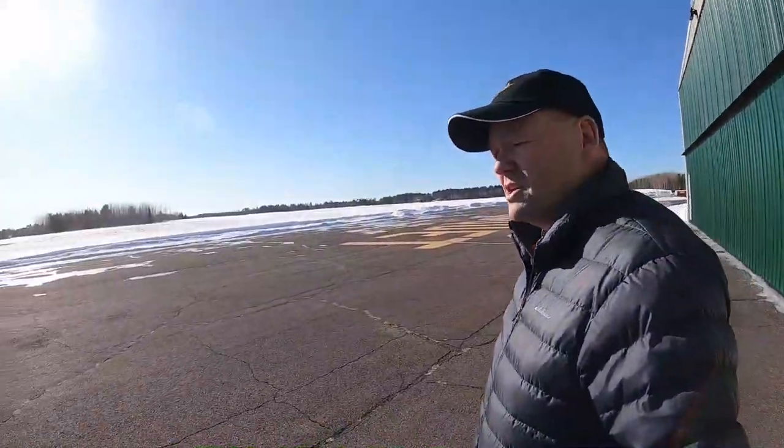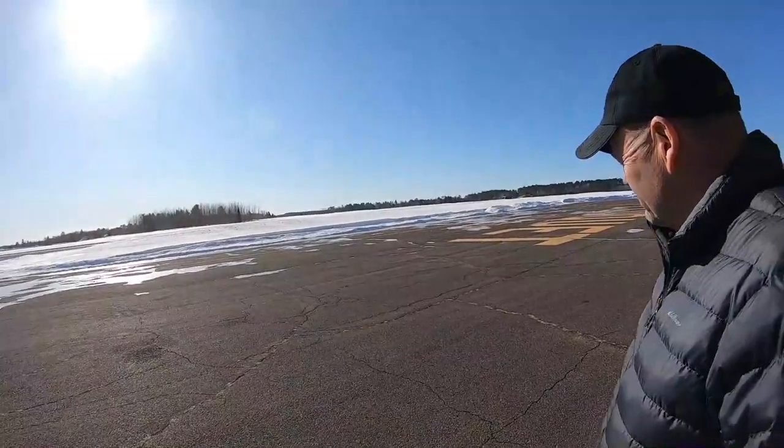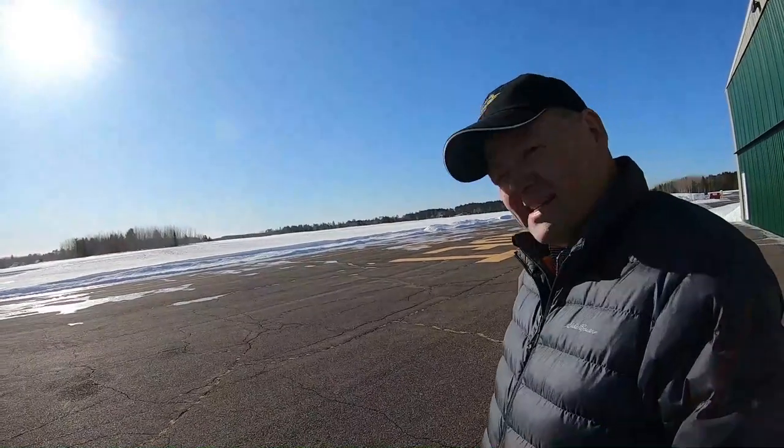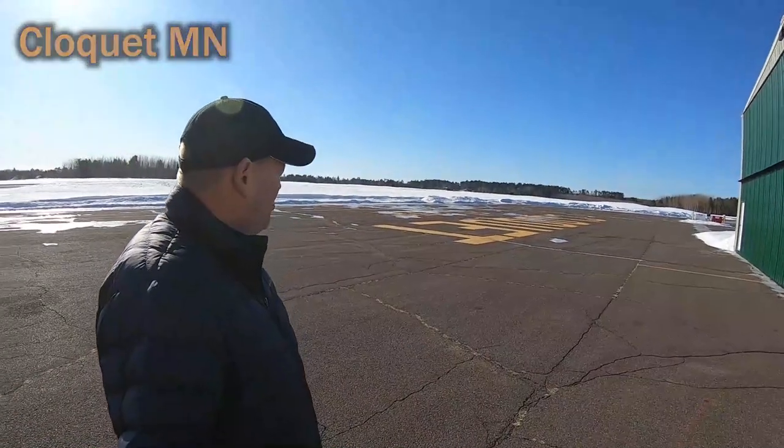Some of the best flying you'll get in the wintertime is on these clear, cold days because it's smooth as glass and it's beautiful out here. As you can see, there's a lot of snow on the ground, but it's very, very cold. Temperatures today are probably around minus 10, and we're not going to stand out here very long.